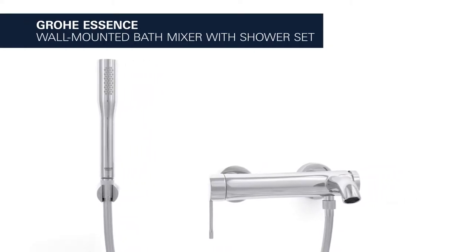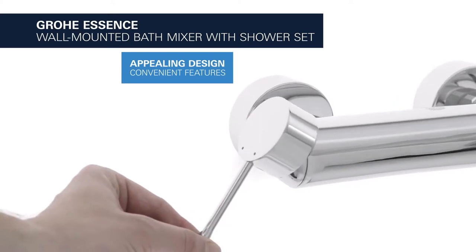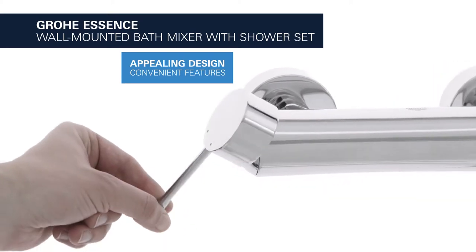This is the Grower Essence Wall-Mounted Bath Mixer with Shower Set. It combines an appealing design with a variety of convenient functional features.